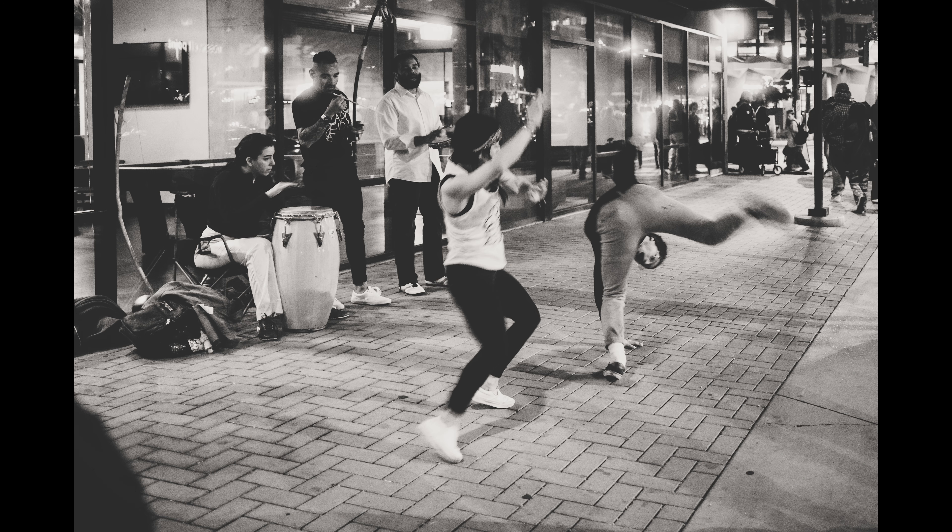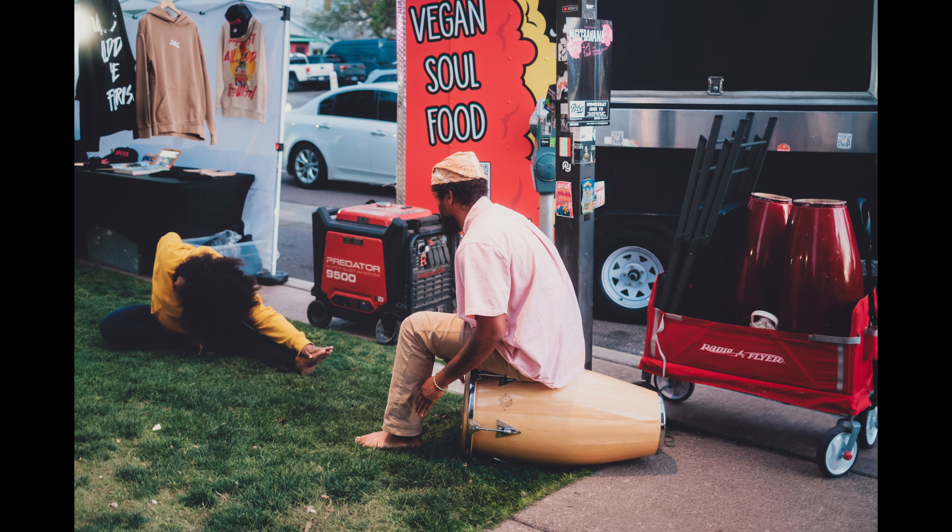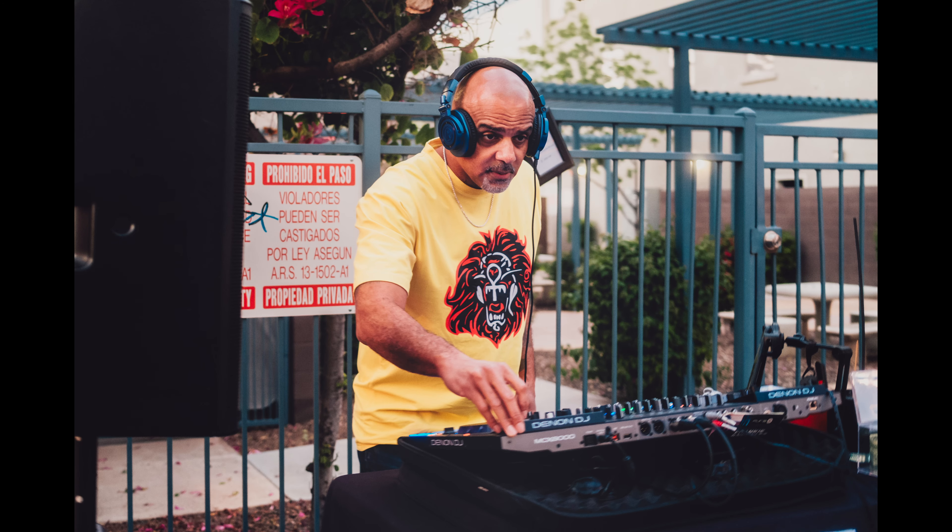To me, night street photography is more about capturing the energy and the soul of the city — the emotions of friends interacting with each other they haven't seen all week, the vibrance of the night markets, the demonstrations, the music, the DJs, street vendors, just the electricity of the markets and of the city.